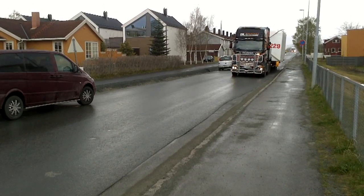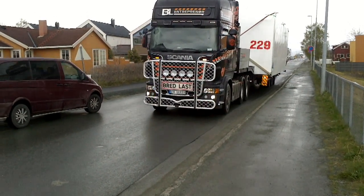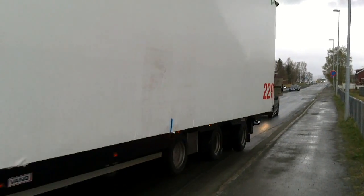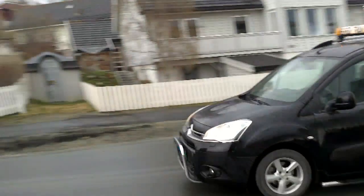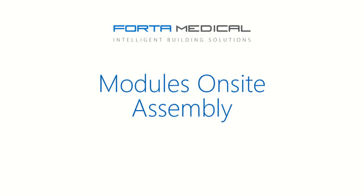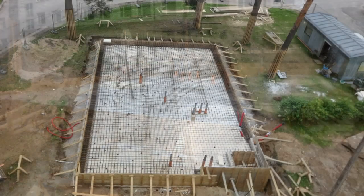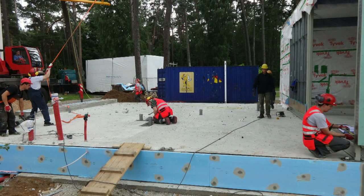Just an example of the way our modules drive through small town streets on their way to the construction site. As most of the work is done at the factory, the on-site construction is very limited and includes the concrete foundations, elevator shaft and roof construction.